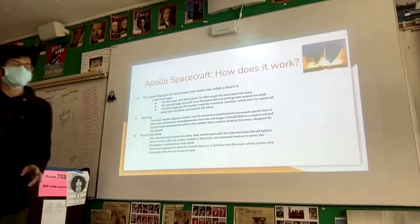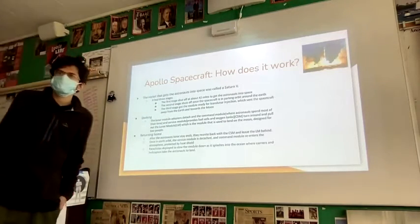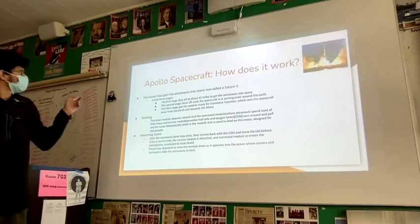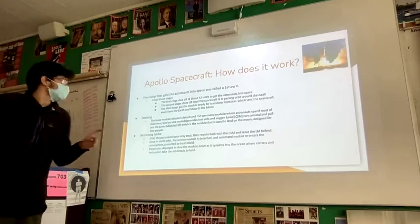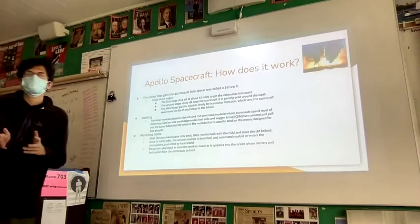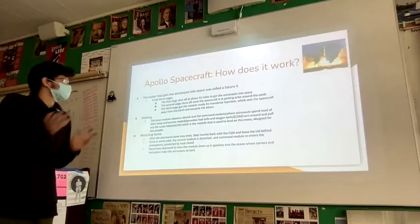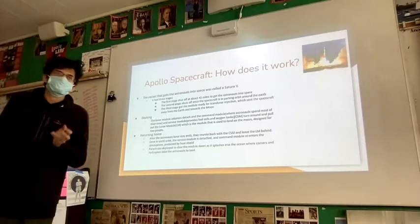So how does the Apollo spacecraft work? I think this is Apollo 11 launching on July 16th, 1969. Basically, the rocket that gets the astronauts into space and into orbit is called the Saturn V rocket, and it had three stages in it. The first stage was shut off after launch from Cape Canaveral, Florida, and mission control was located in Houston, Texas. The first stage shut off at about 42 miles above the Earth's surface to get the astronauts out of the Earth's atmosphere.